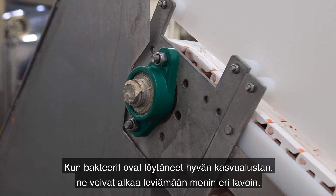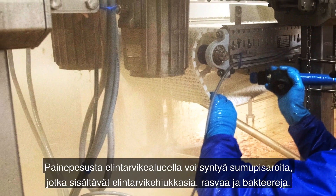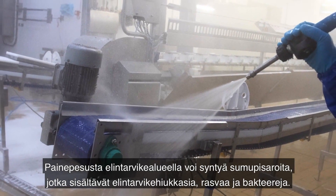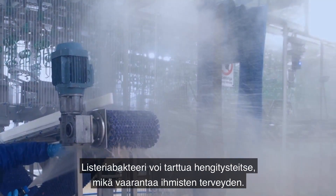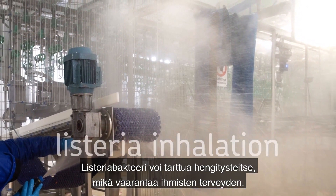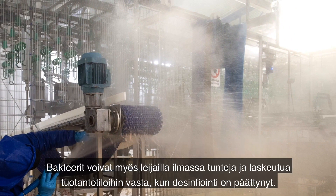Now that bacteria on the bearing is thriving, it can risk spreading in numerous ways. Pressure cleaning of the food zone can create aerosol droplets that contain food particles, grease, and bacteria. Listeria infection can occur through inhalation, risking the safety of people. Bacteria can also stay in the air for hours and settle onto production areas after disinfection is complete.